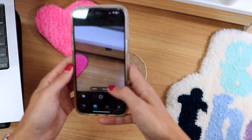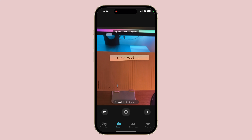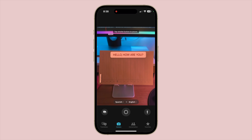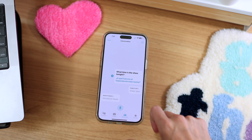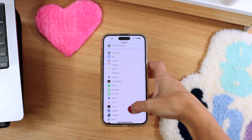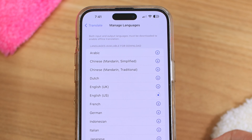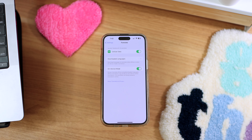To translate written text like signs and menus, tap the camera, select your languages, and point your phone at the text. The app translates the text in real time as you move the camera — it's incredible. You can also use this app to translate a conversation with someone in real time; just click the conversation button and either type or speak, and it'll translate both sides. To download a language for offline use, go to Settings, Translate, tap Downloaded Languages, then tap the arrow symbol next to the languages you want to download. You can also turn on Device Mode to automatically translate offline using downloaded languages.